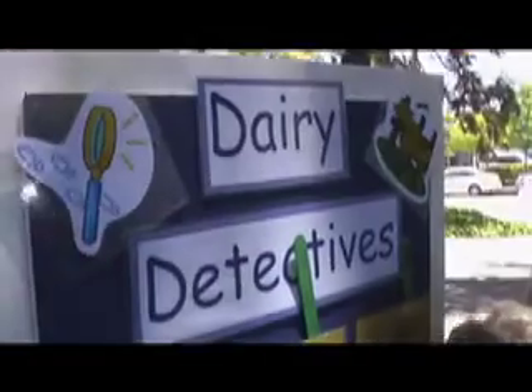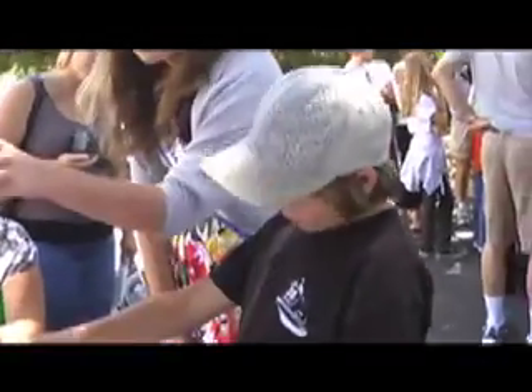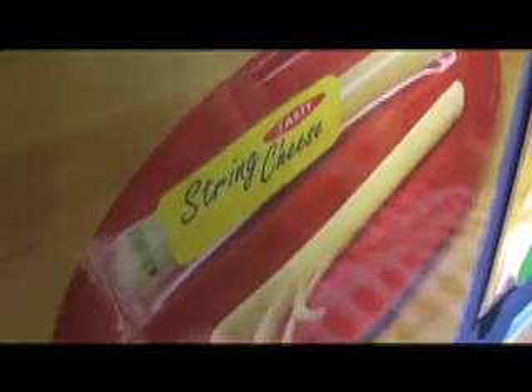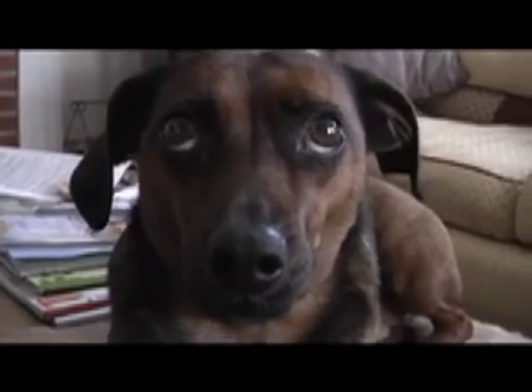They had this big dairy detective board up on one table with handles you could pull, and it asked all these questions about different dairy products like cream, yogurt, ice cream, and Petaluma Pete's favorite, string cheese. My dog Leo loves string cheese. But that's a different story.